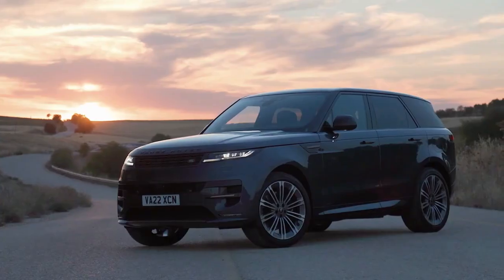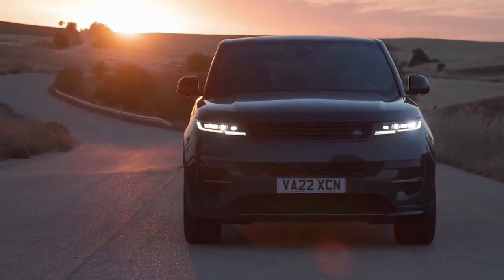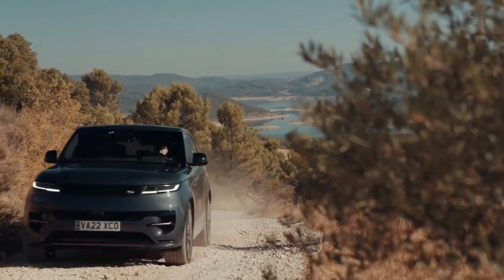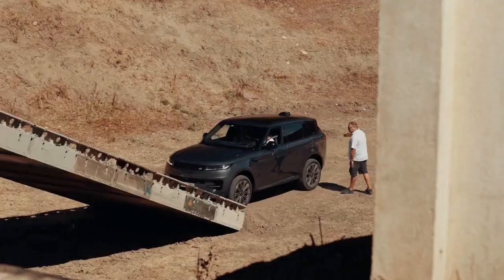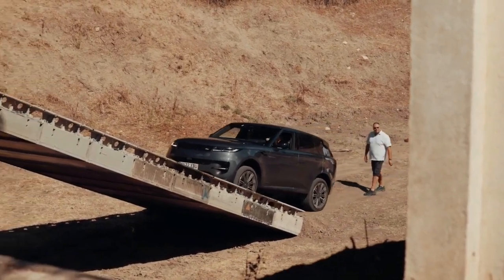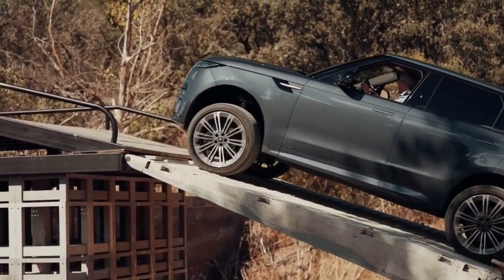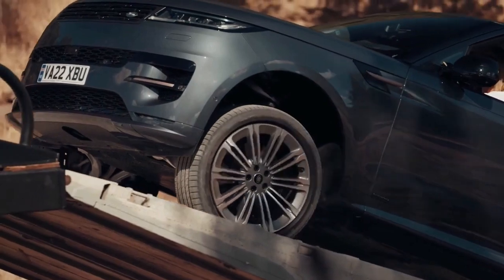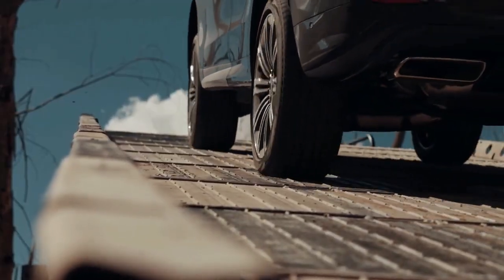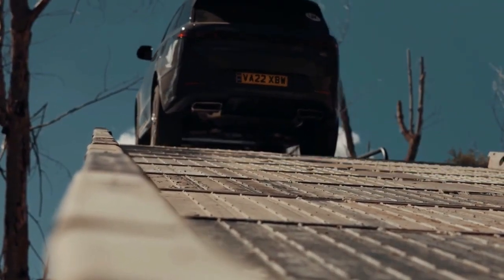The new Range Rover Sport comes standard with a 3.0-litre turbocharged inline six-cylinder engine paired with a 48-volt mild hybrid system that powers various chassis controls and enables super-smooth stop-start fuel saving. The 2023 Land Rover Range Rover Sport starts at $84,475. The more powerful variant is a bit more expensive at $91,475, and an Autobiography trim bumps the sticker price to $105,600.